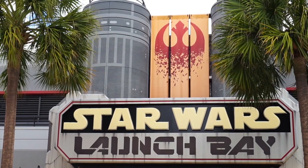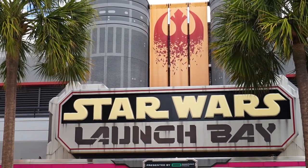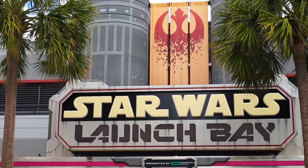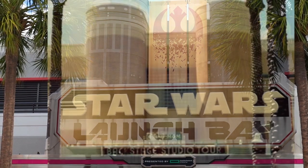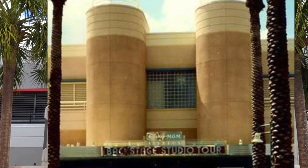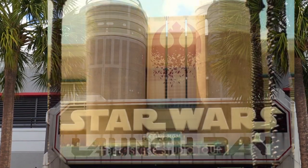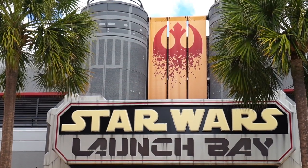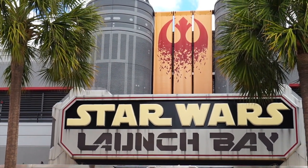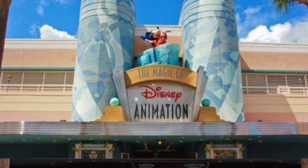Straight ahead is the now Star Wars Launch Bay. Previously it was the Magic of Disney Animation, and before that it was the entrance to the Disney MGM Backstage Tour — a tour all around the back lot area of the Disney MGM Studios. As you can see in this photo, they've added a lot of changes to this area now that it's the Star Wars Launch Bay. But those two little cylinder architecture-style pieces of the building are still here.